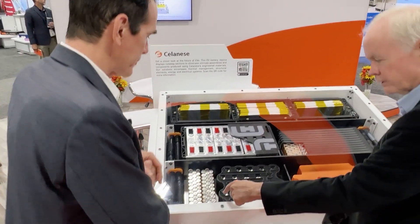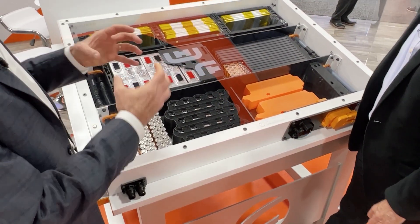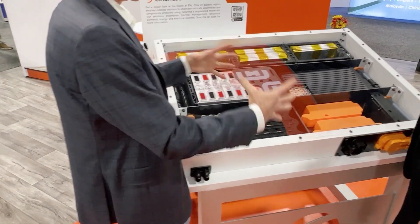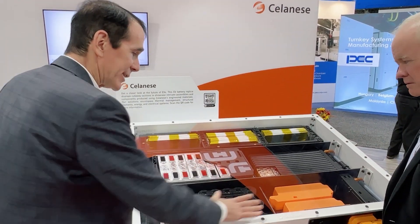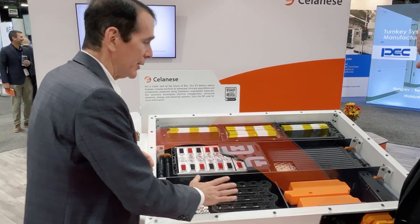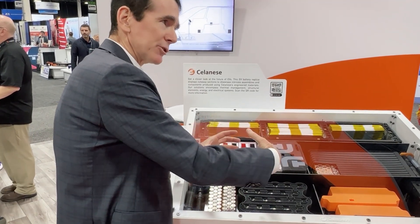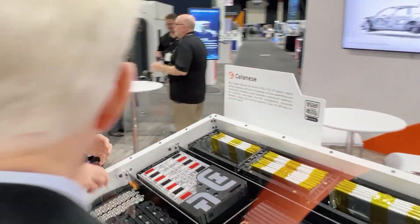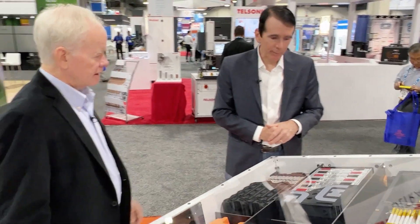You've got the old 18650s but also the bigger cans right next to them. With the bigger cans, the can itself is actually the anode — it helps take away the heat. Celanese is in both of those. This plastic casing is developed to bring the cells together, hold them together, and channel heat through a dielectric fluid that runs across the top.